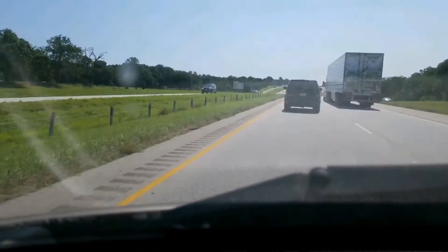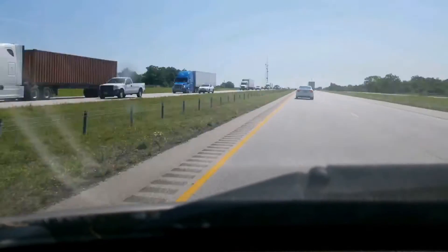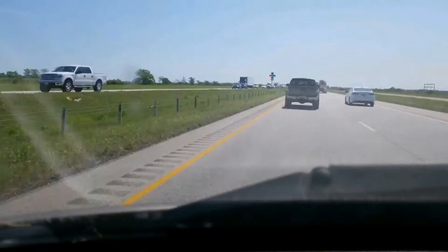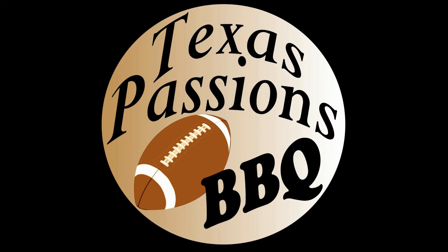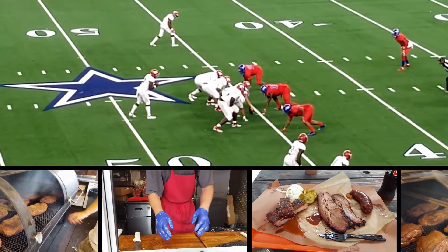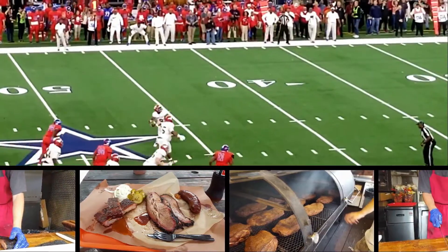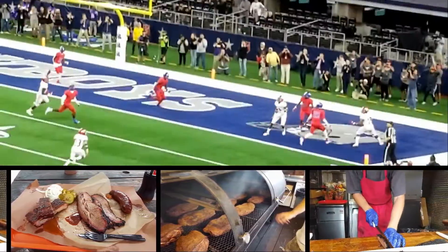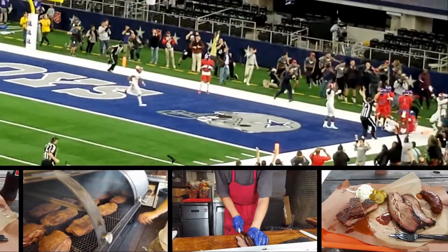My wife and I are making the drive from Pearland back to Houston for the second part of our road trip. What a great time for barbecue! In Texas, we love our football and we love our barbecue. They may not have been invented here, but we damn well think we do both better than anybody else.